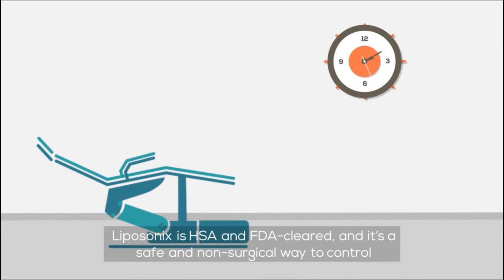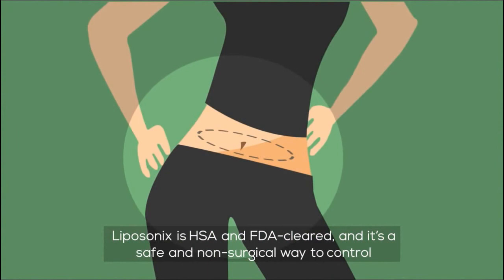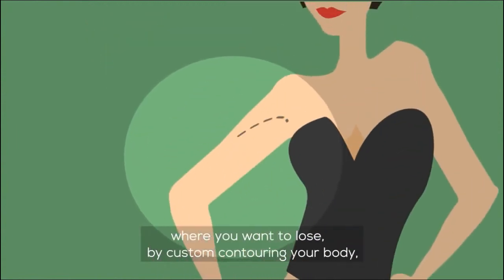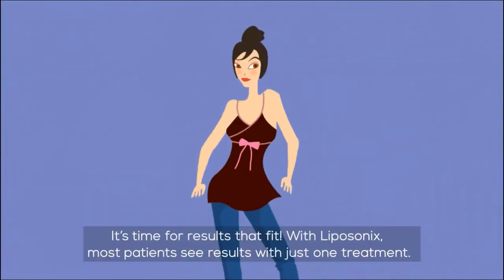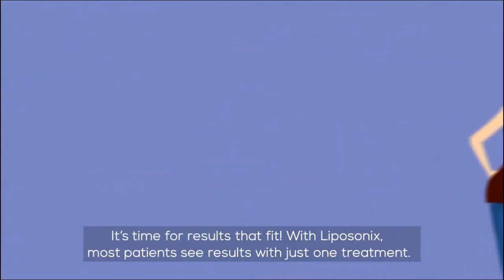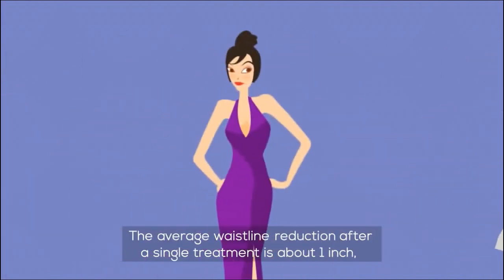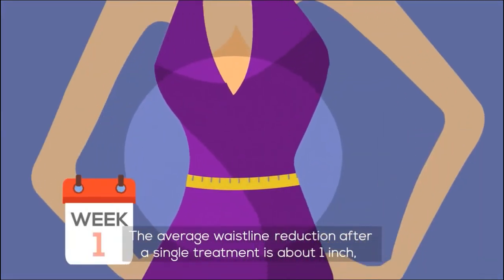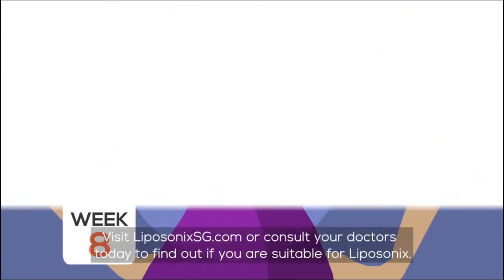Liposonics is HSA and FDA cleared, and it's a safe and non-surgical way to control where you want to lose by custom contouring your body, getting results where you want them most. It's time for results that fit. With Liposonics, most patients see results with just one treatment. The average waistline reduction after a single treatment is about one inch or one pant size down. Full results can be seen in just 8 to 12 weeks.